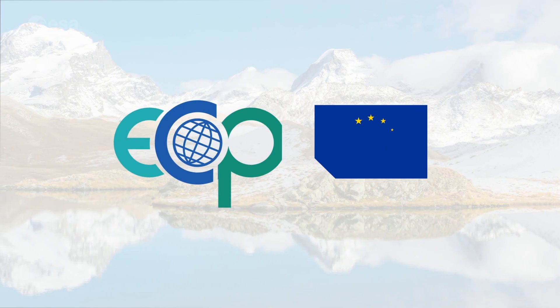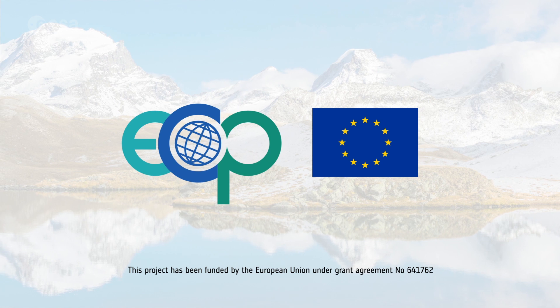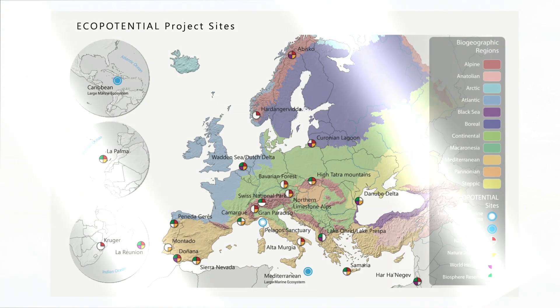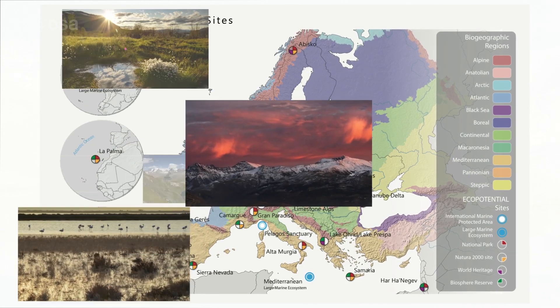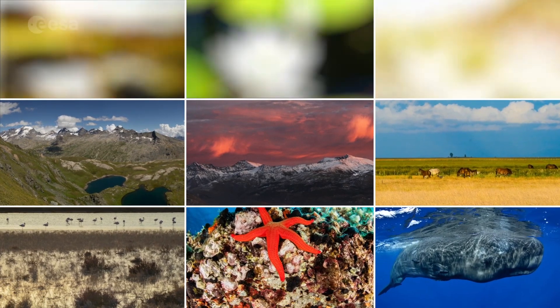Ecopotential, a large European-funded project, focuses on a set of internationally recognized protected areas in Europe and beyond. Coordinated by the National Research Council of Italy, it involves 47 partners in 25 protected areas. These include mountain, arid and semi-arid, and coastal and marine ecosystems from all European biogeographical regions.